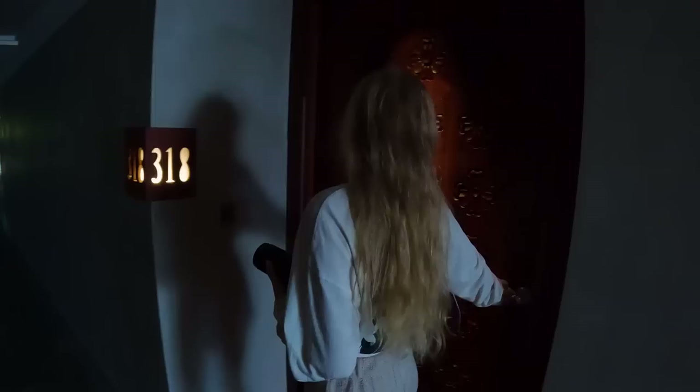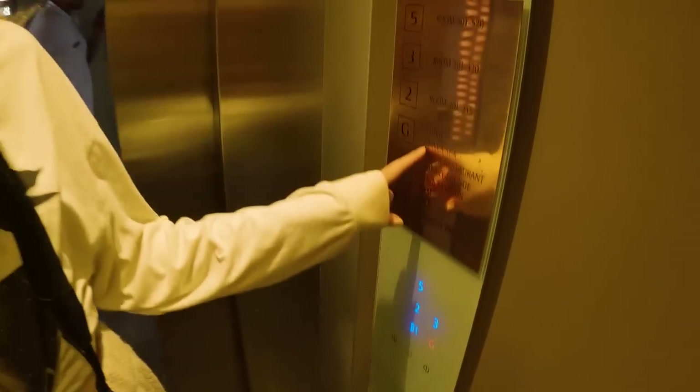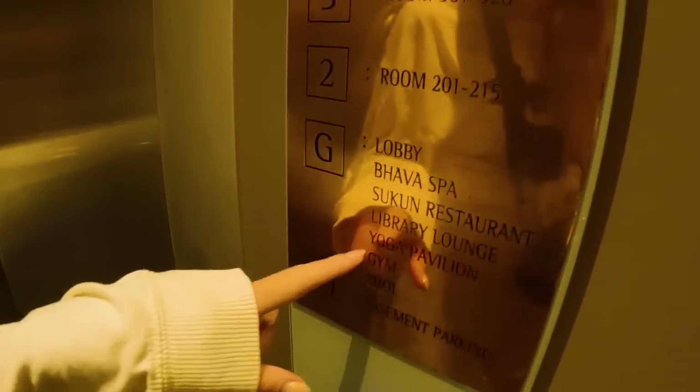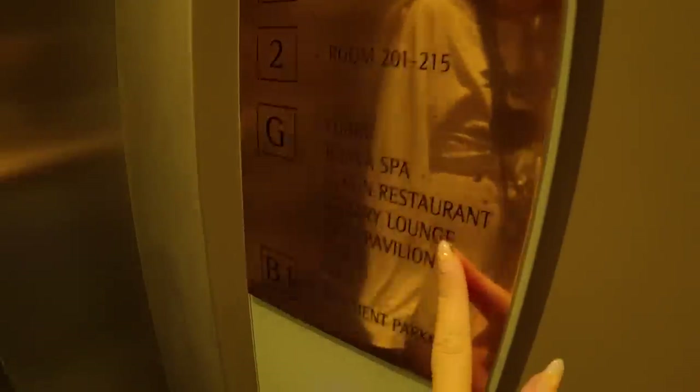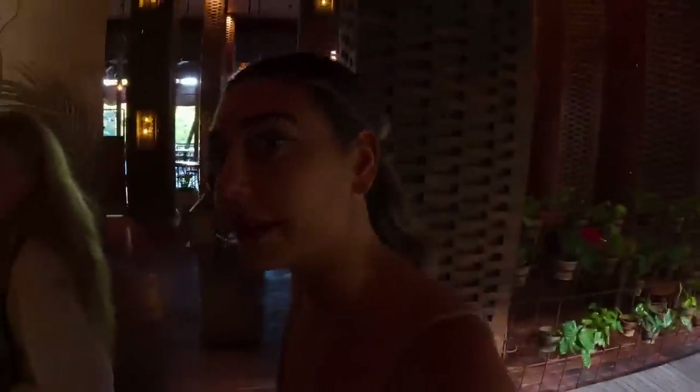First things first — it's tea and coffee time! That's every day from 4 to 5 p.m. and it's included in the $120 a night. Let's go check it out. On the way there's a spa, restaurant, lounge, library — they have a library here, which is very rare — yoga, gym, and pool. We have to check the library out later.